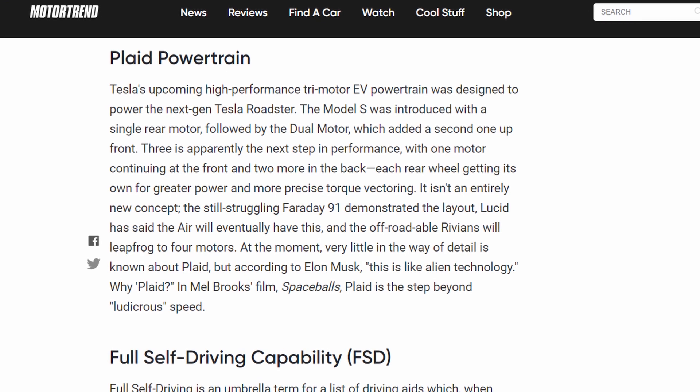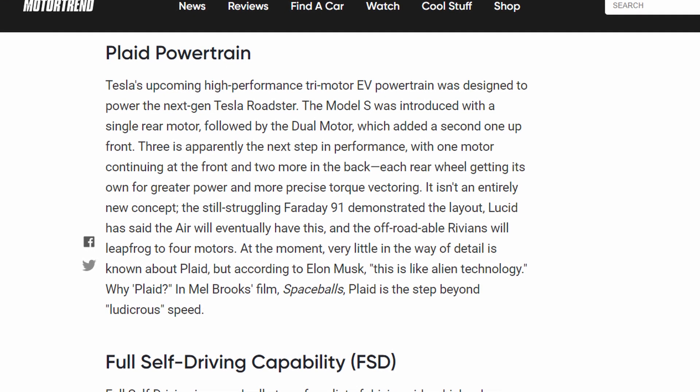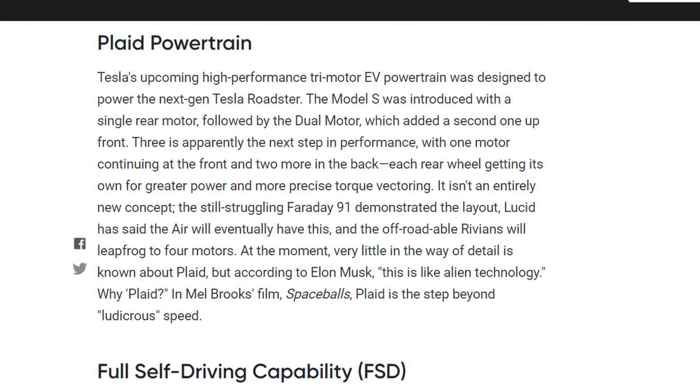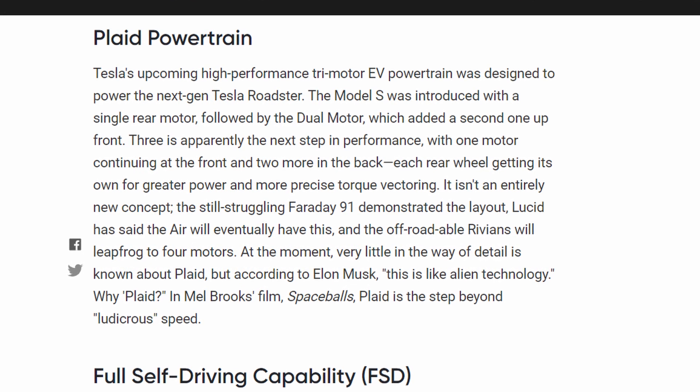The new Roadster is also going to come with all-wheel drive using their new plaid system, which has three motors — one on the front axle and then one motor each on the rear wheels. Elon has said that they're testing this plaid all-wheel drive system on a new performance version of the Model S, and he's hinted that we might see that by the end of 2020.